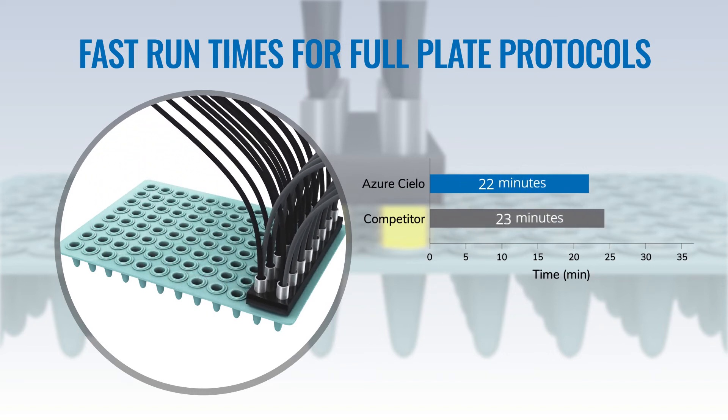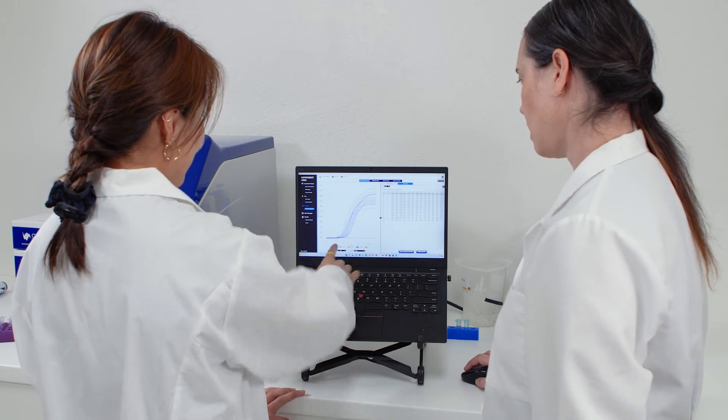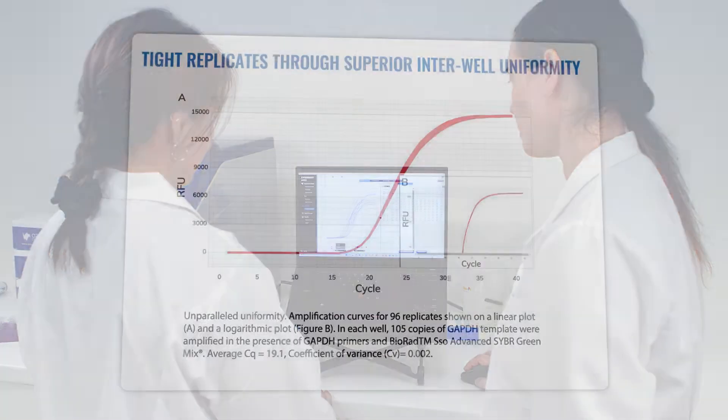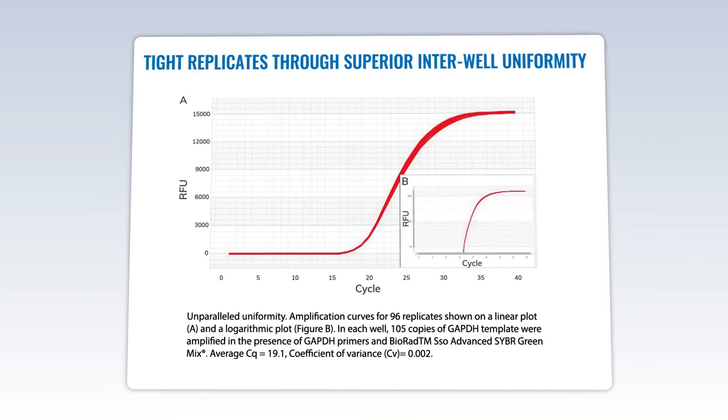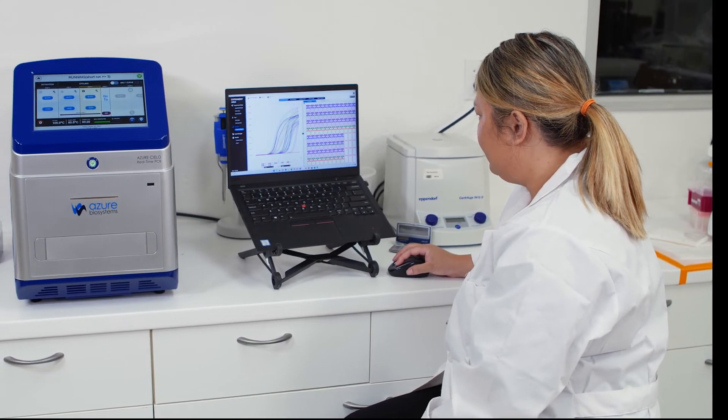When combined with fast qPCR kits, the Cielo can achieve 22-minute run times for full plates. A Peltier-based thermal block system designed for superior thermal cycling ensures every run is accurate and reproducible, with high well-to-well uniformity and no edge effects.